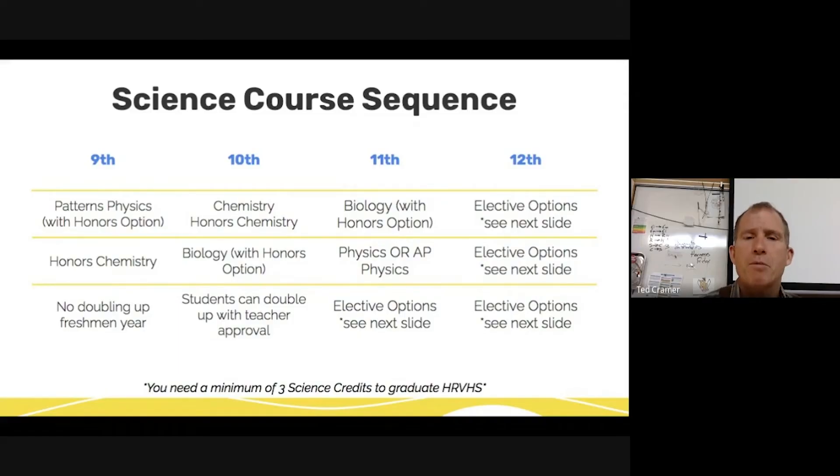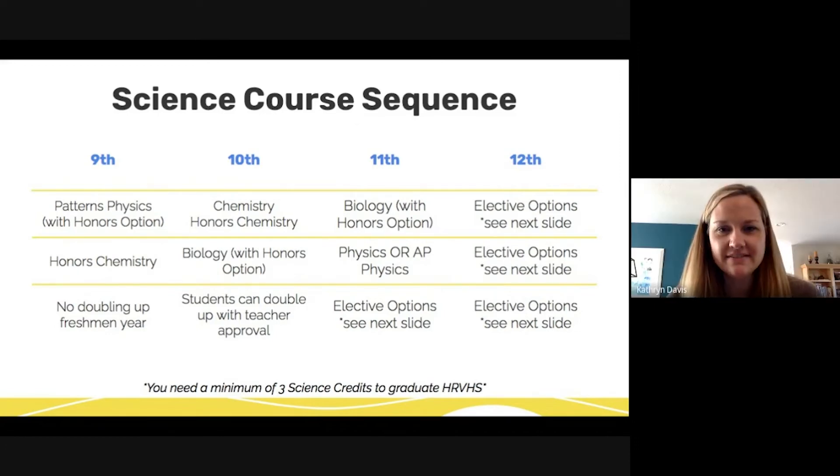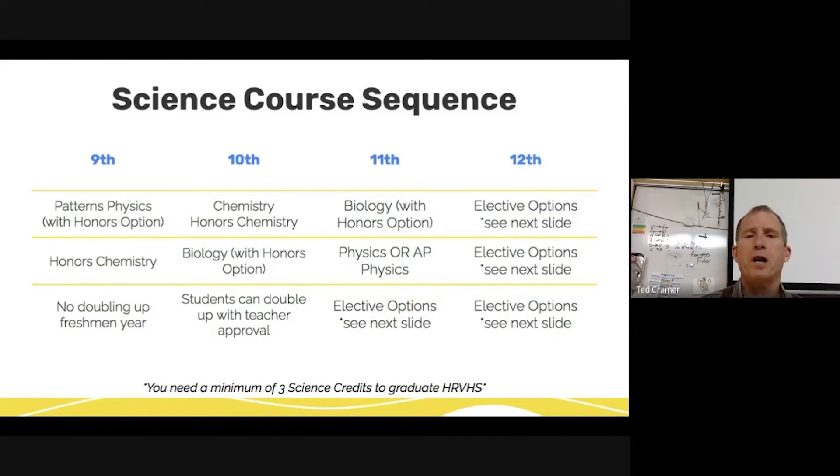Hi, I'm Ted Kramer, and I'm Mrs. Davis, and we are both science teachers here at Hood River Valley High School. We're here to talk about the courses the science department offers. Your ninth grade year, you're either taking Patterns Physics or Honors Chemistry, and the decision is mostly based on your math placement. If you're in Algebra, you're taking Patterns Physics. If you're beyond Algebra, you're taking Honors Chemistry. There's no doubling up in ninth grade.